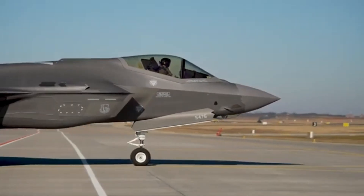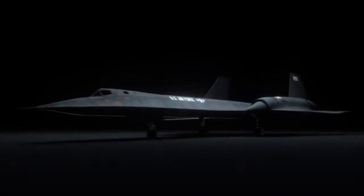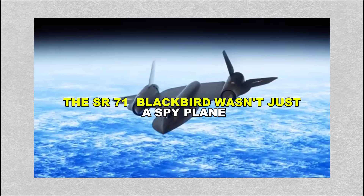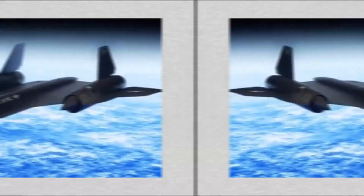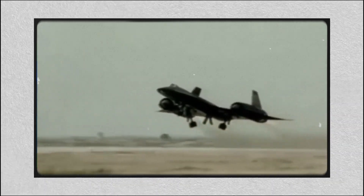It's one of the most iconic aircraft ever built — sleek, mysterious and unbelievably fast. The SR-71 Blackbird wasn't just a spy plane; it was a technological leap so ahead of its time that even decades after retirement, no aircraft has truly replaced it.